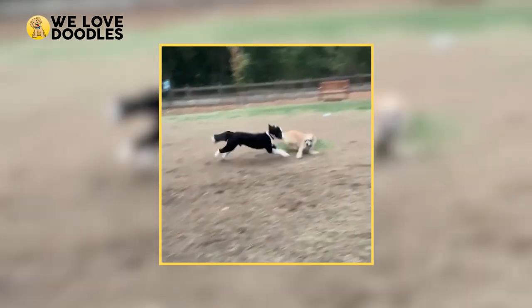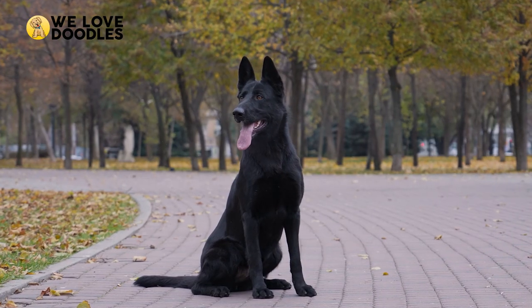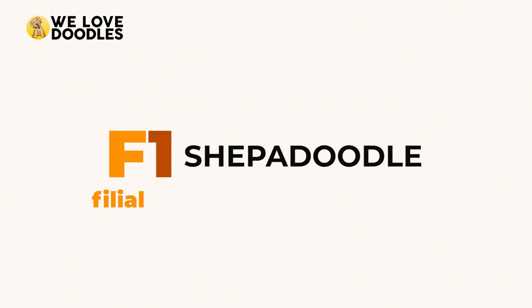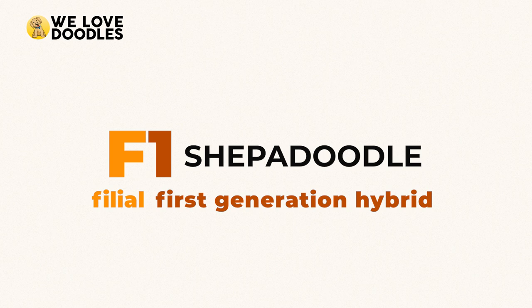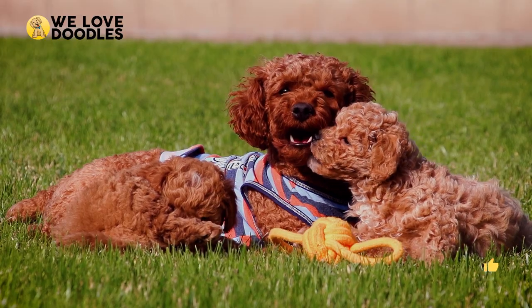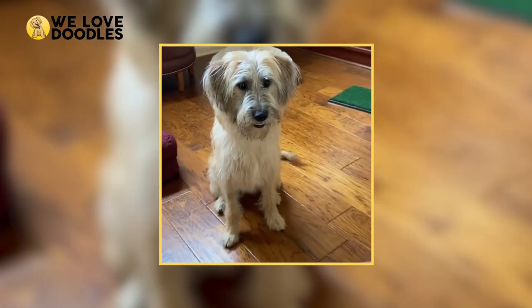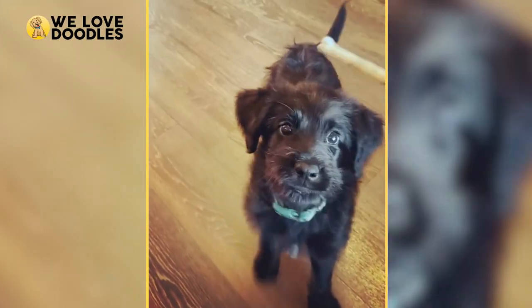We are going to briefly get into the more scientific part of the breed, and so we're going to run you through some terminology real quick. First, the letter F stands for filial, which means that your dog is a hybrid. Since Shepadoodles are mixed between a Poodle and a German Shepherd, they are considered a hybrid. Second, the number stands for generation — so F1, for example, means it is a first-generation hybrid. Lastly, there can also be a B, which stands for backcrossed, something common with doodles to backcross with the Poodle again to try and ensure the hypoallergenic trait gets passed on. With Shepadoodles, the most popular generations are usually F1 or F1B, but in some cases you may see an F2 Shepadoodle as well.